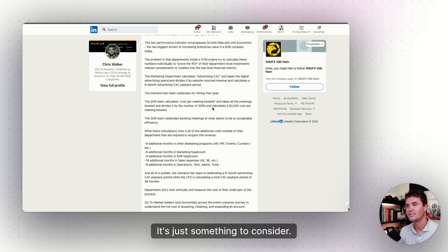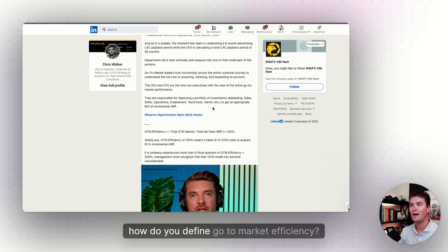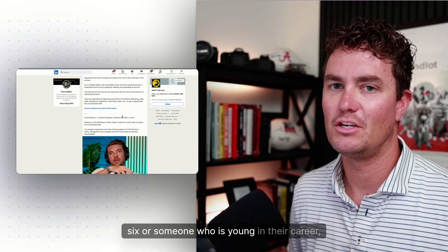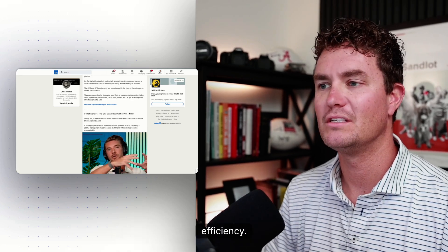It's just something to consider. And if you think about a question that maybe my six-year-old would ask: how do you define go-to-market efficiency? How would you explain that to someone who is six, or someone young in their career, or even to an executive — like 'hey, we're going to improve our go-to-market efficiency'?